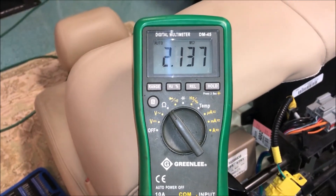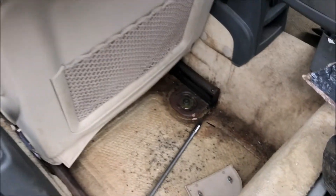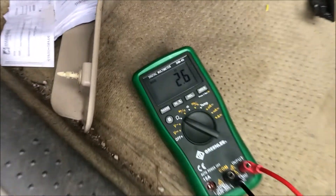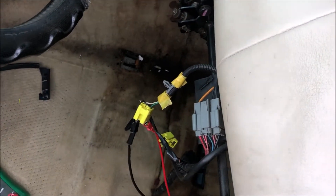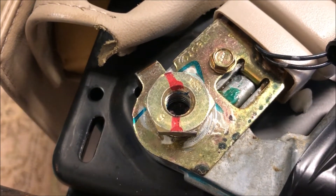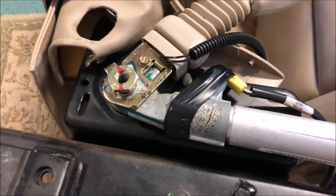I found myself a wrecked CTS. The airbag's not blown, so I'm hoping the buckle is okay. I pulled the seat to test it with my meter. I disconnected the connectors, hooked up my ohmmeter, and you can see it's exactly 2.6 ohms — which means that buckle is still good. I found a good seat belt buckle and the pre-tensioner is still good. I've cleaned up everything, put some new electrical tape on there to protect the contacts, and I'm putting the nut back on with a little bit of Loctite to make sure it stays secured.